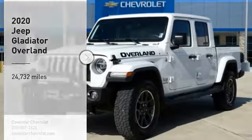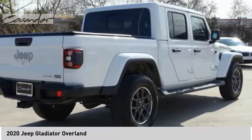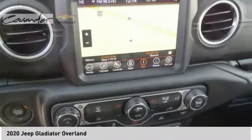Stop by and take a look at the 2020 Gladiator. The Jeep Gladiator is just the off-road truck that Jeep fans have been waiting on. Enjoy the functionality of a truck while retaining the off-road capability. You'll fall in love with this Jeep Gladiator.